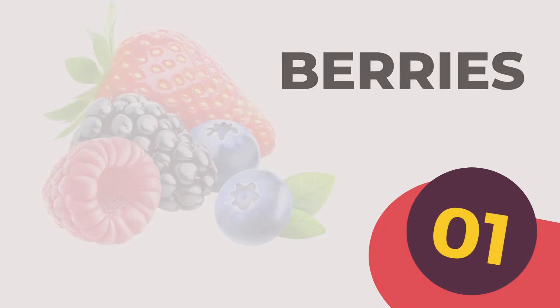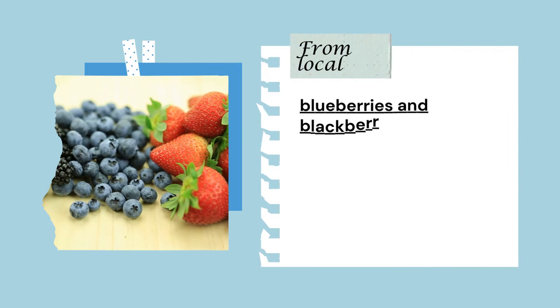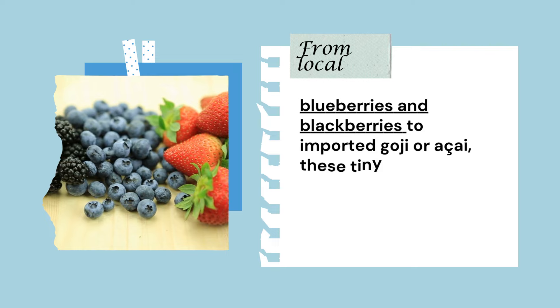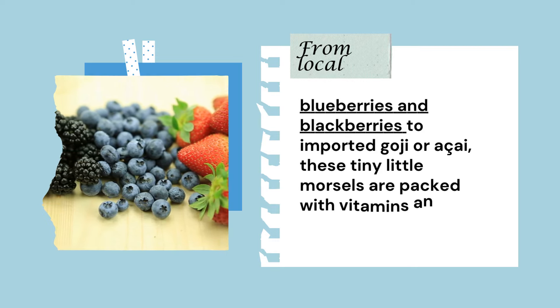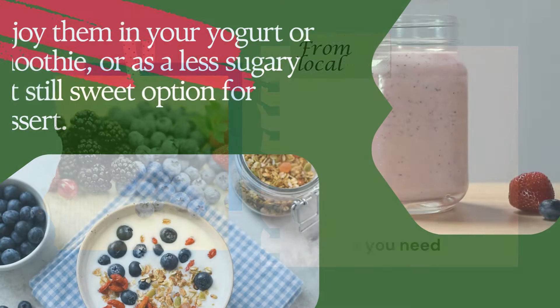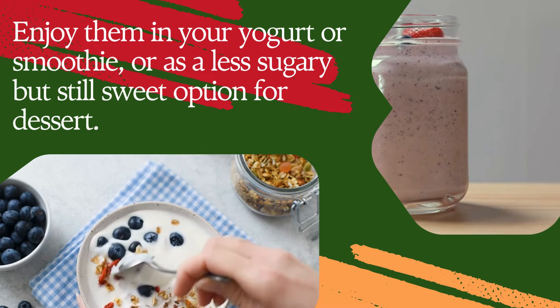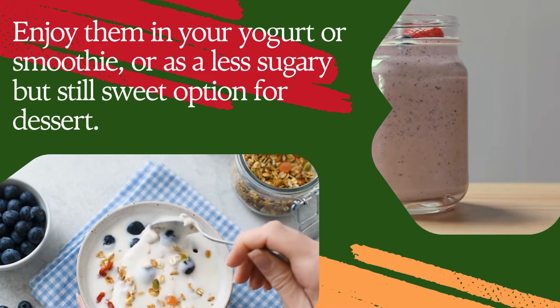1. Berries. With a wide variety to choose from, you can't go wrong adding these little nutrient-packed sweet treats to your regular diet. From local blueberries and blackberries to imported goji or acai, these tiny little morsels are packed with vitamins and nutrients to give you the boost you need. Enjoy them in your yogurt or smoothie, or as a less sugary but still sweet option for dessert.